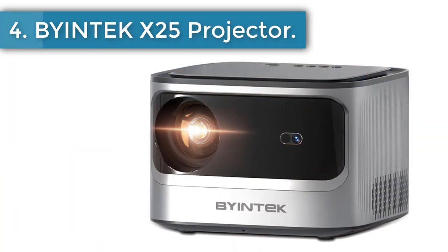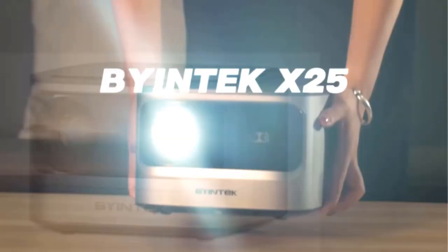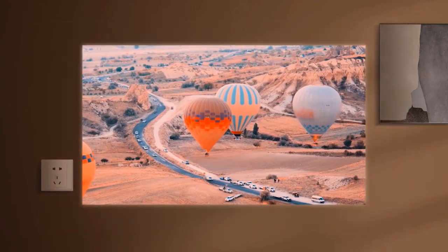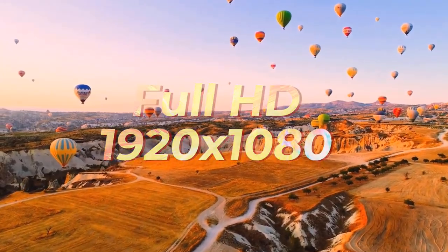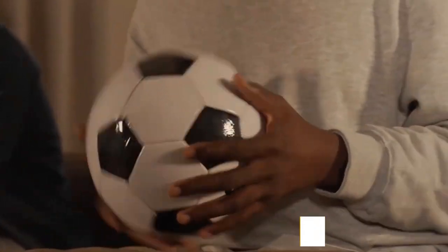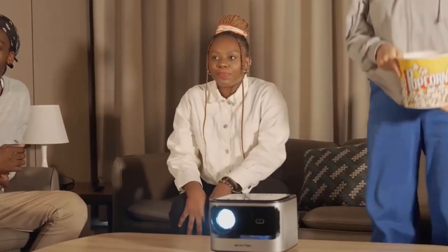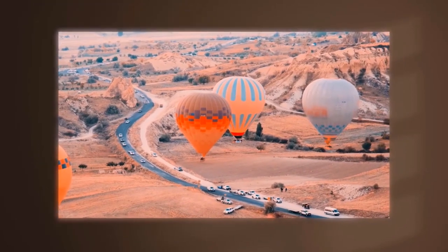Number 4: Biintec X25 Projector. The Biintec X25 projector delivers clear image quality and outstanding colors with 1920x1080 Full HD and maximum support for 4K video signal input. The projection supports 42–300 inch widescreen. It supports 75%–100% remote electronic zoom, auto focus, and ±60° keystone correction. Android 9.0 system supports Netflix, YouTube, Spotify, Facebook, Prime Video, and other online video applications. Note: please only use the pre-installed application version.